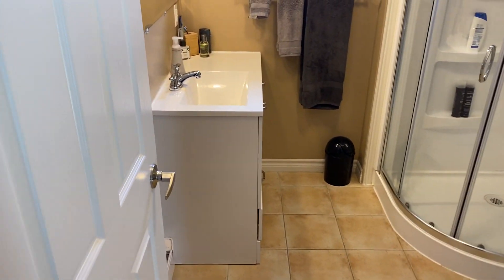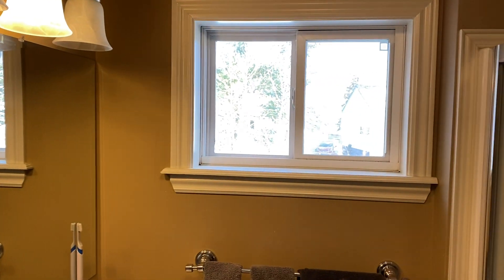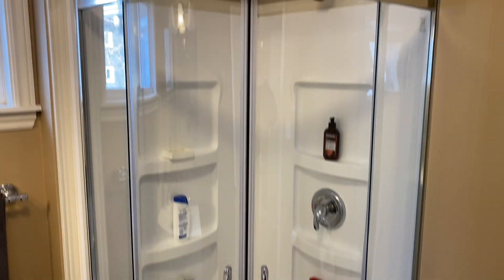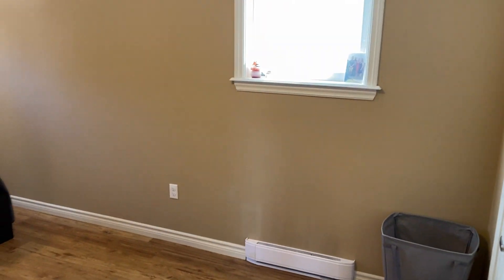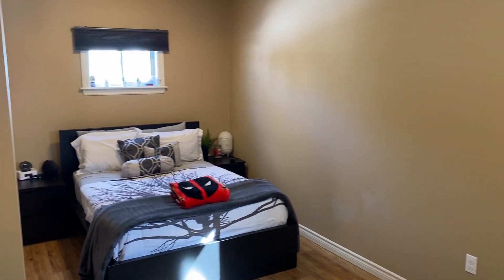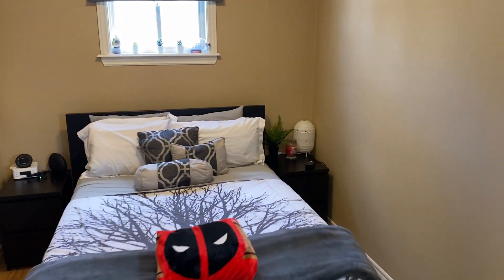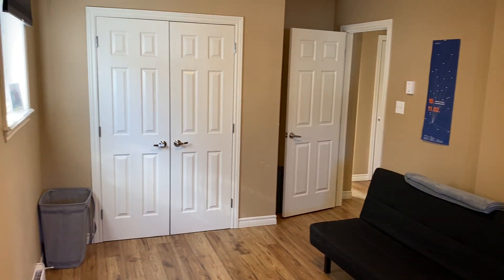Now we're going into the bedroom area. First, here's the bathroom — a three-piece bath with vanity, mirror, light, a nice big window, and an exhaust fan. Tile floor, toilet, and a corner shower. The first bedroom faces the side and back of the home with two windows, laminate flooring, a view toward the backyard, and a double closet.